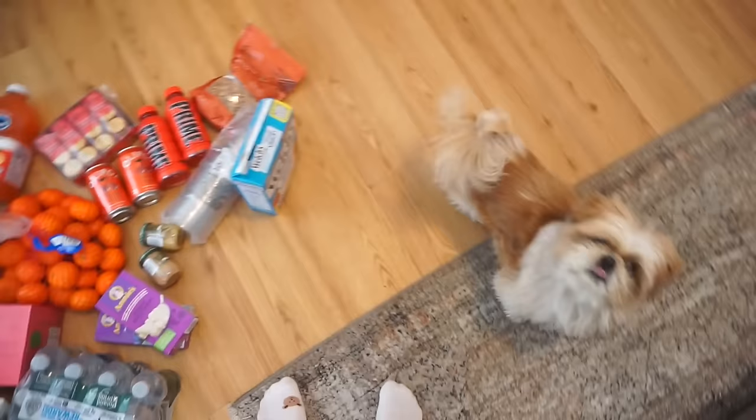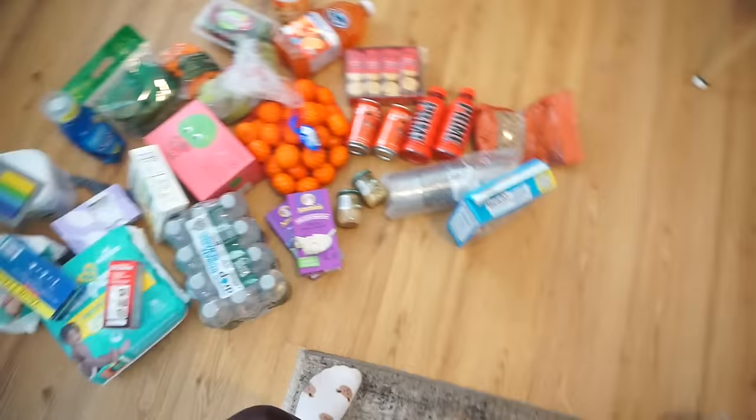Morning - it is the next day. I wanted to show you quickly a little Target haul. I want to organize the fridge today - we have like nothing in the fridge so I had to place an order.